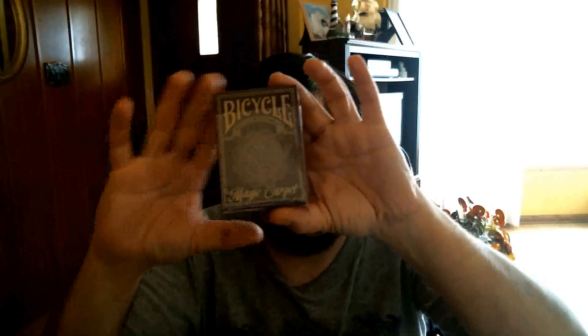How's it going everyone? VJSA32 here, hoping you're all doing well. We have a deck for you today — it is the Bicycle Magic Carpet Deck from the USPC and Walmart.